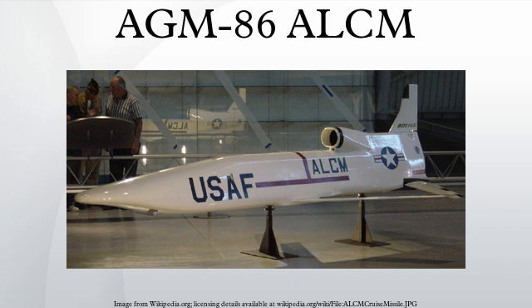The AGM-86E is a conventional air-launched cruise missile and is a conventional blast fragmentation derivative of the nuclear-armed AGM-86B. The D is the penetrative version of the C-ALCM, which is designed to attack deeply buried targets. In 1996 and 1997, 200 additional C-ALCMs were produced from excess ALCMs.